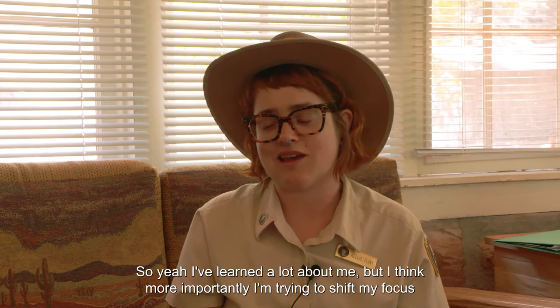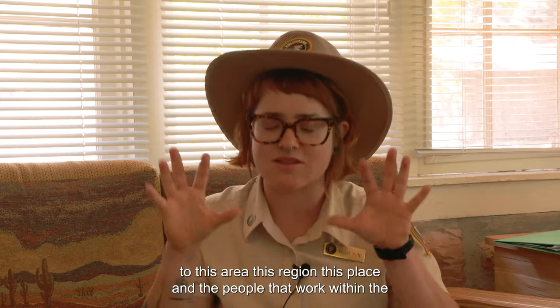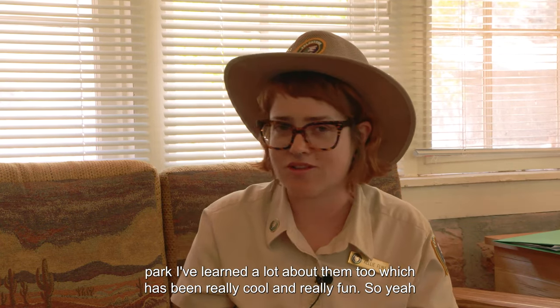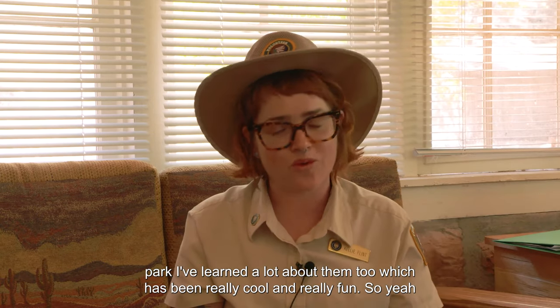More importantly, I'm trying to shift my focus to this area, this region, this place, and the people that work within the park. I've learned a lot about them too, which has been really cool and really fun.